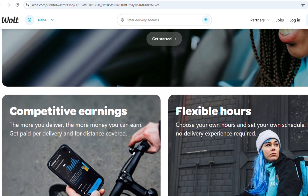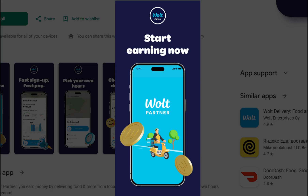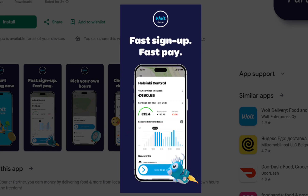Here is the step-by-step guide on how to use the Vault Partner App as a courier. First, download the Vault Courier Partner application from the Google Play Store or App Store. Open the app and sign in using the phone number and email address you used during your application. Once signed in and your documents are approved, swipe the button on the main screen to go online, and you can start receiving delivery requests.